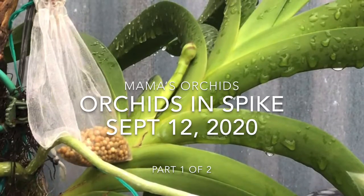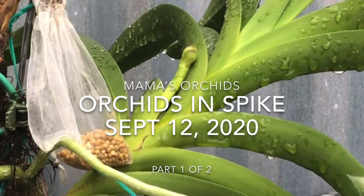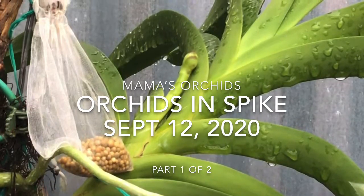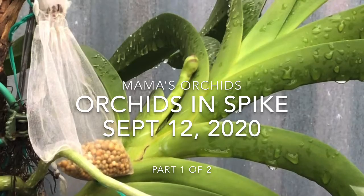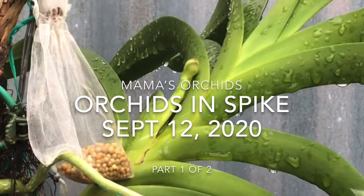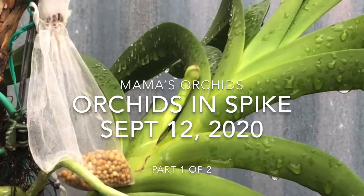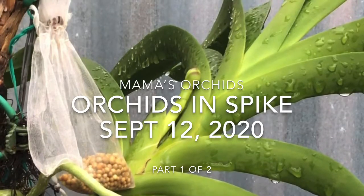Hey YouTubers! For this video, let's do a walkthrough and see what's in spike. We did a video before on what's in bloom, but this time it's exciting to see what's in spike, since there's a weather change — and that's what's causing some of our orchids to get ready to bloom.